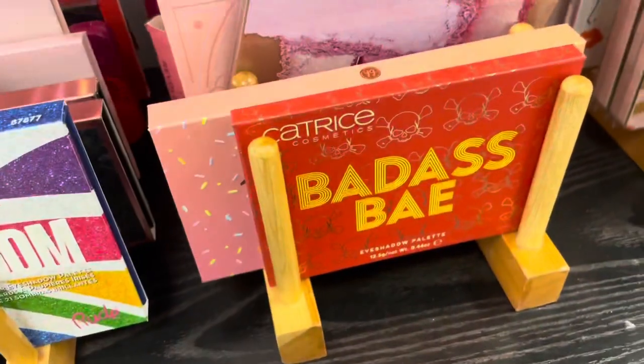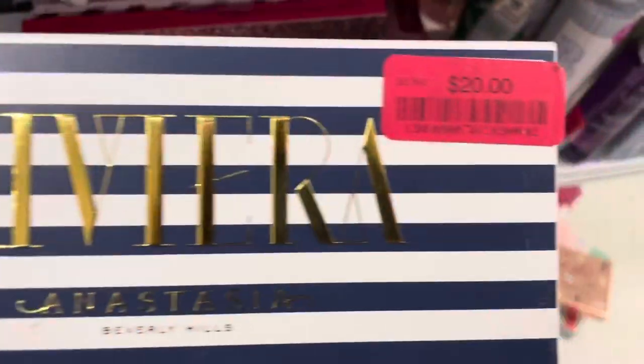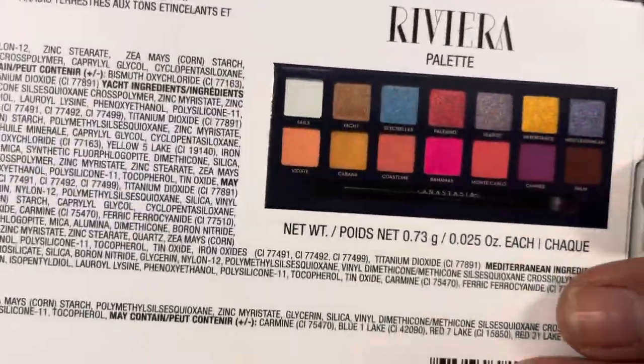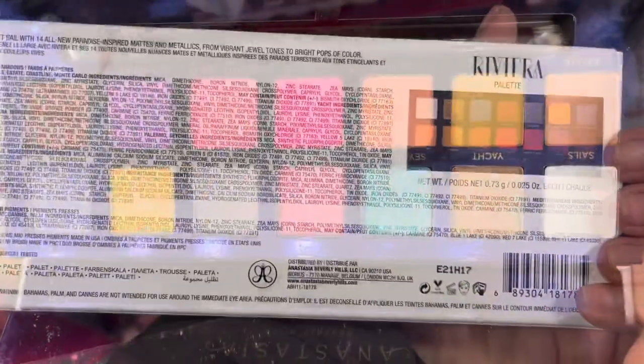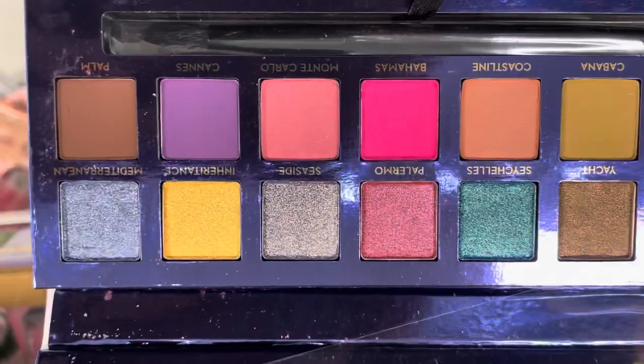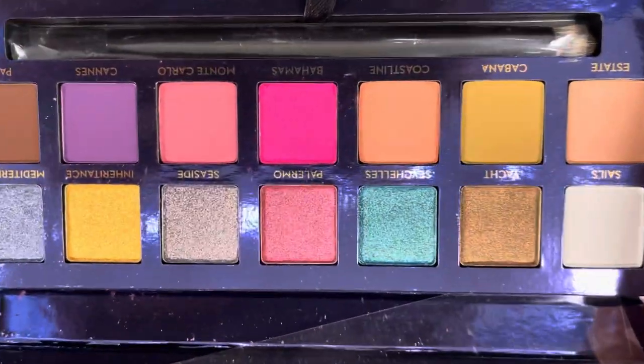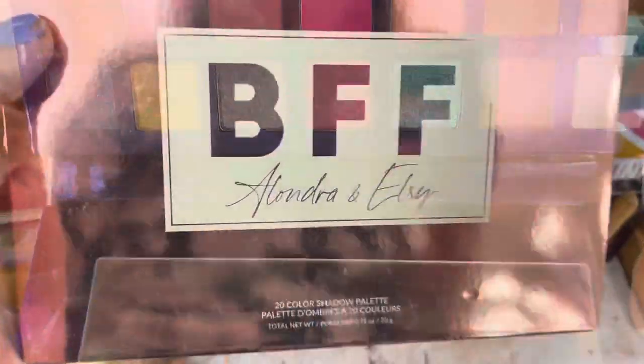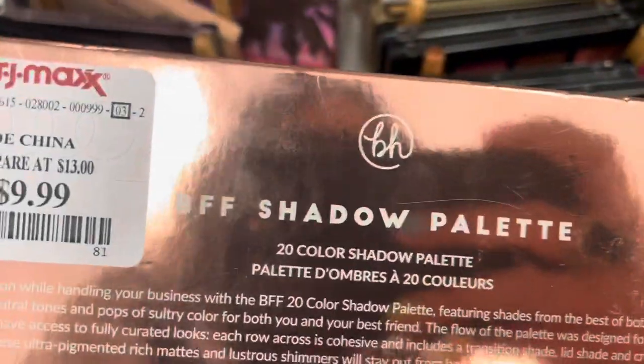Here's the Anastasia Beverly Hills Riviera palette — this is perfect for spring and summer and it is now down to $20. Such a deal, and it comes with a brush. I highly recommend this formula; it's a really really great eyeshadow.